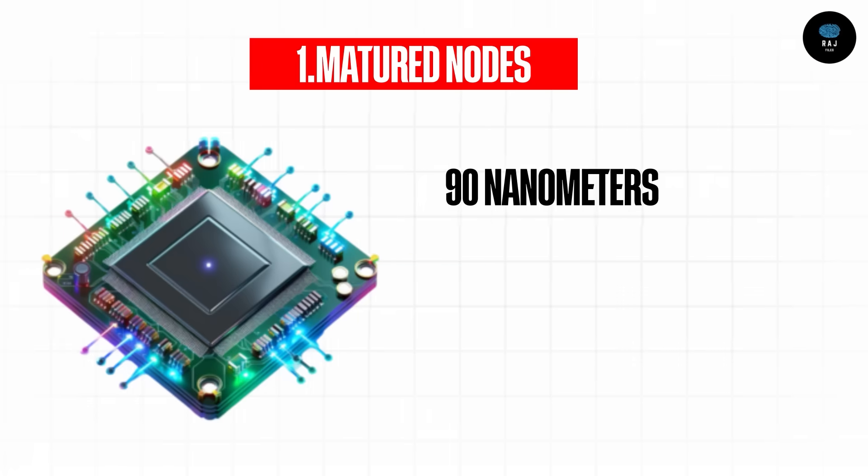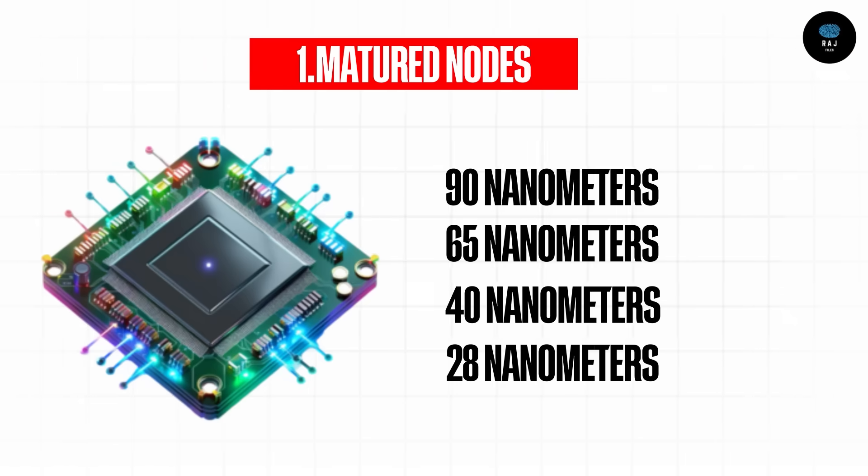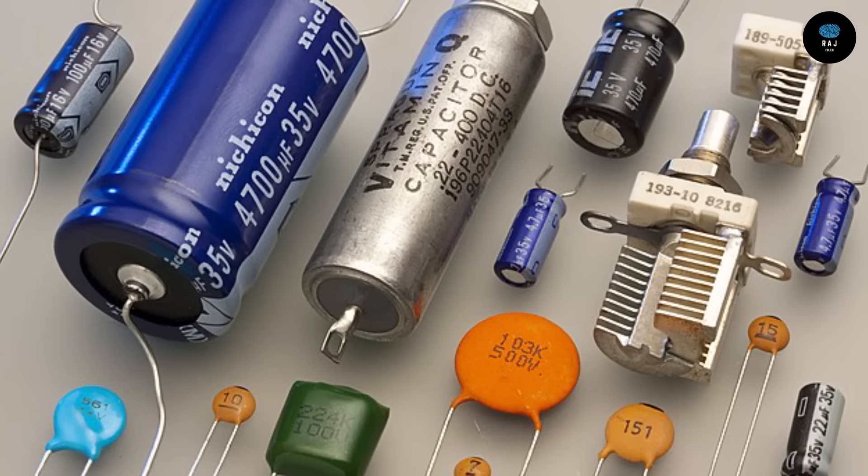The larger, legacy chip sizes include 90 nanometer, 65 nanometer, 40 nanometer, and 28 nanometer. Chips of this size are used in washing machines, cars, and simple electronic devices. At this size, ICs are relatively easy to produce, though the technology is still complex.